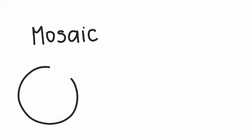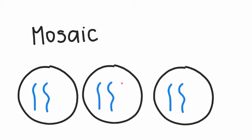The second type is mosaic trisomy 13, and this is when there is a third copy of chromosome 13 in some but not all of the cells. This impacts about 5% of cases and results in milder symptoms and an increased survival rate in comparison to full trisomy 13.